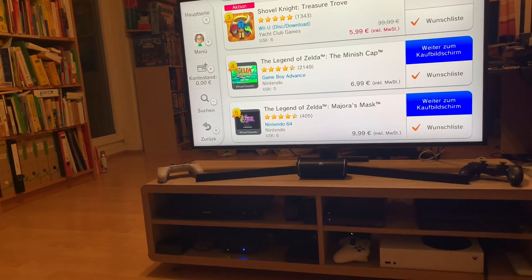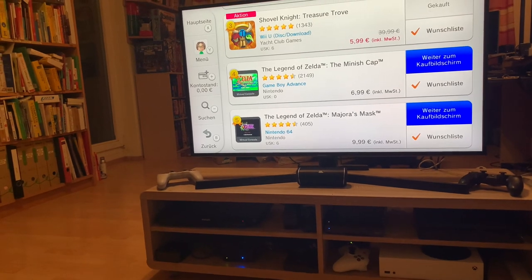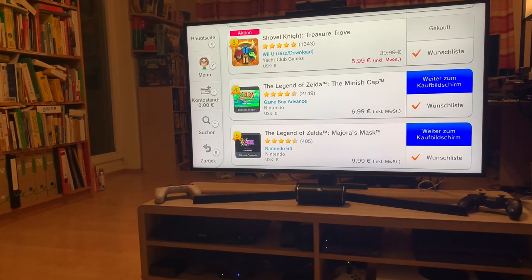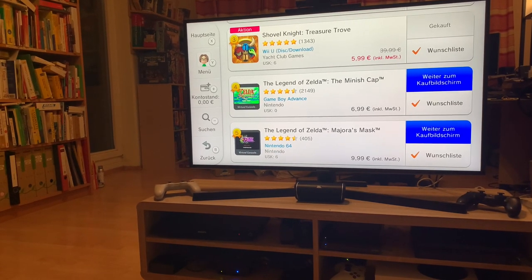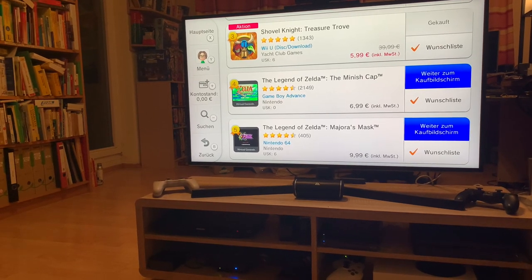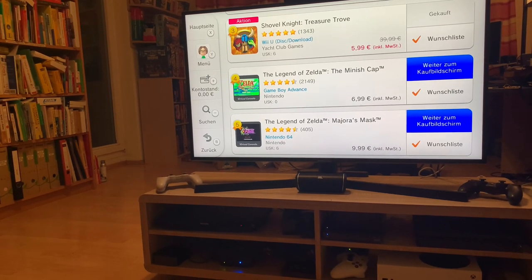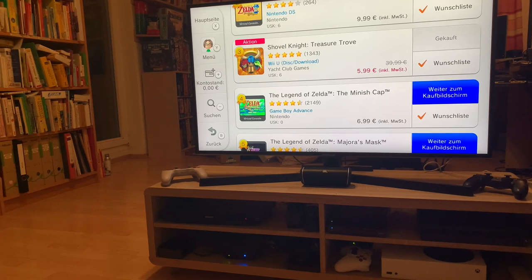Shovel Knight Treasure Trove is on sale for 6 Euros, which is an amazing deal. Some people say this is the best place to play Shovel Knight because you get your inventory on the Wii U gamepad while you play the game on the TV. It was actually designed for two-screen play. If you want to play the way it was intended to be played, the Wii U is the place, and you've got a week left to grab that.